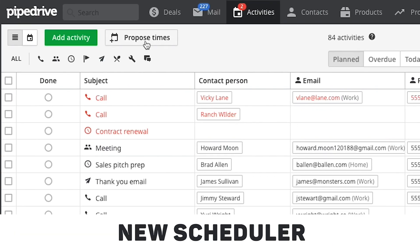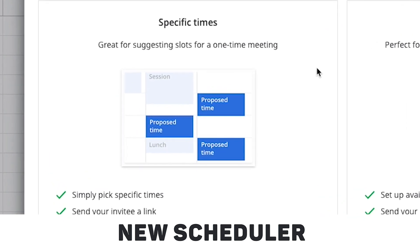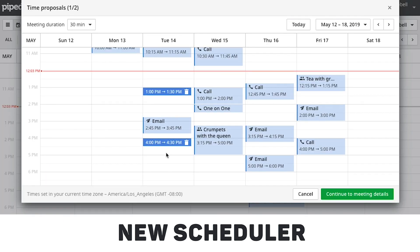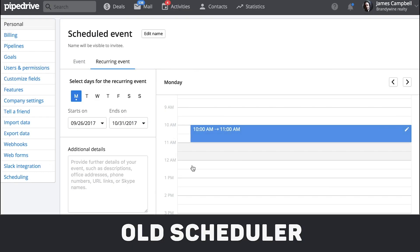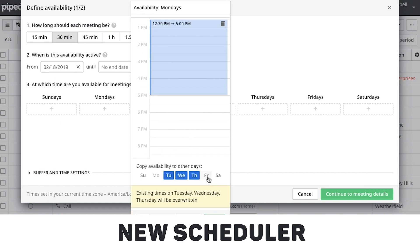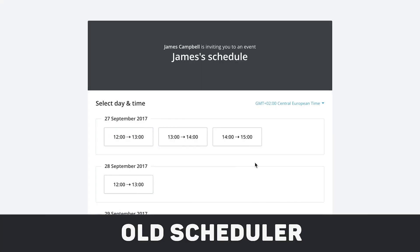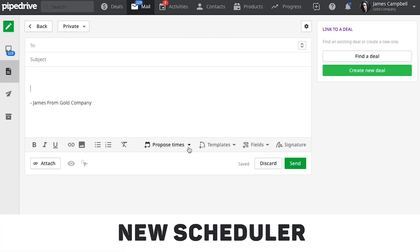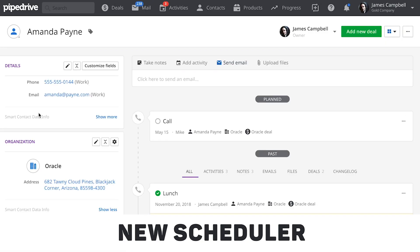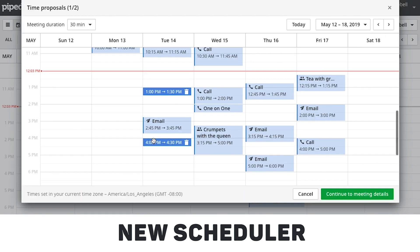But it's not all about the pipeline view. Across all of our tiers, we made some serious improvements to our scheduler, which also got a whole new look and feel in addition to better functionality. Setting up your general availability was a lengthier process than it is now, and you can just copy availability from one day across all your workdays with just a few clicks. The scheduling page your customers see is also much more compact and intelligent with much less scrolling between available time slots. The scheduler now works seamlessly with your calendar sync as well. Any unexpected events in your calendar or new activities added in Pipedrive will automatically reflect in your schedule, so you'll never wind up with a double booking.